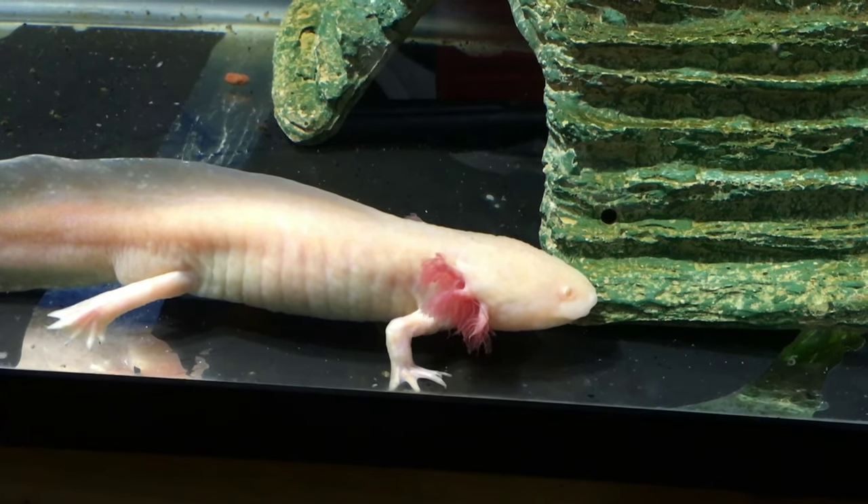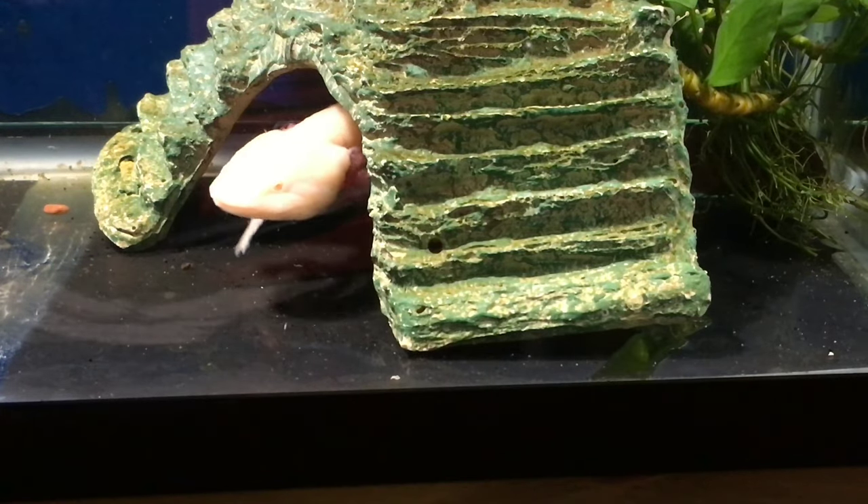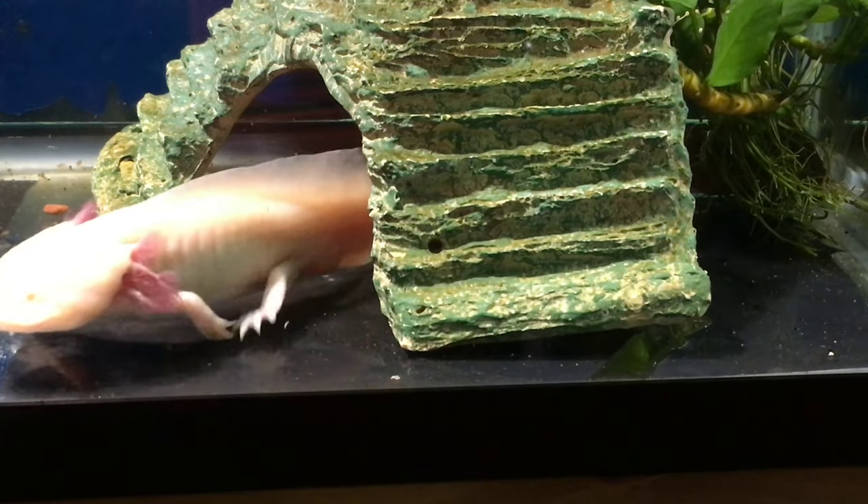And how often do you do water changes? Twice a week. And how much water do you change? We do about 60% of the water.